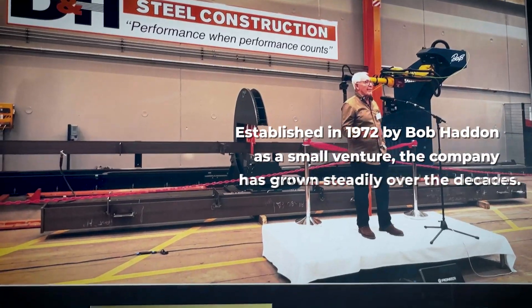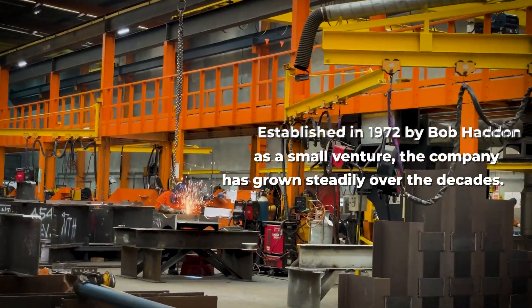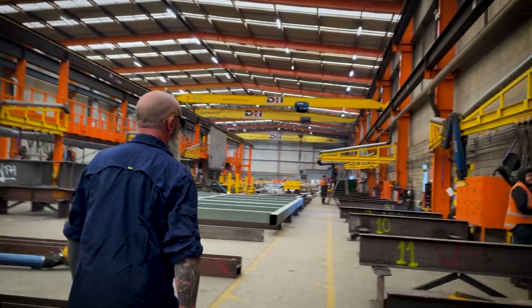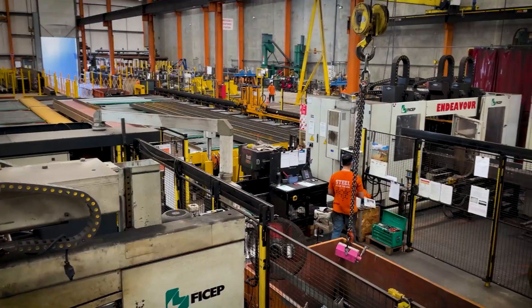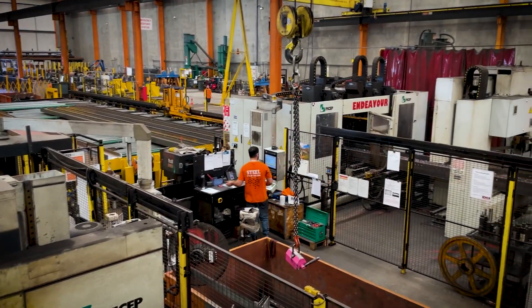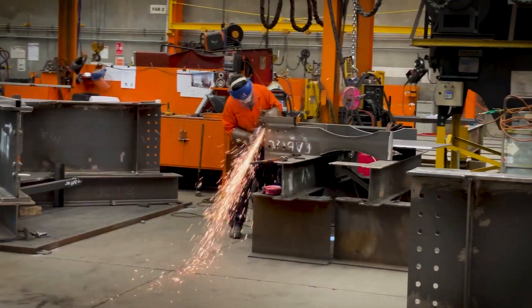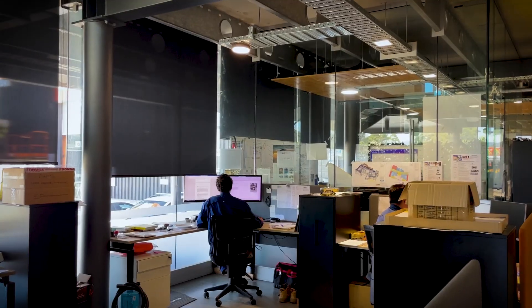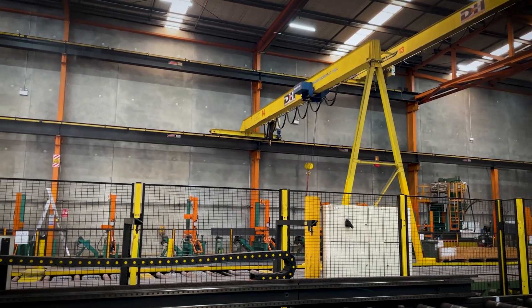Established in 1972 by Bob Haddon as a small venture, the company has grown steadily over the decades. Originally based in Spahn Farm, D&H Steel moved to a purpose-built facility in Swanson. Today, the company employs a team of 260 skilled professionals, including fabricators, riggers, detailers and site erection experts, all working together to deliver excellence in structural steel solutions.